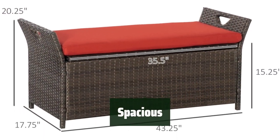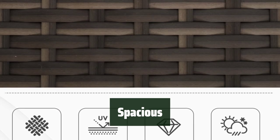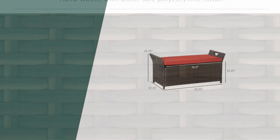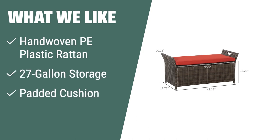This bench features a large 27-gallon storage basket, providing plenty of space to store your outdoor essentials such as cushions, gardening tools, or toys. If you like the classic wicker style with superior durability against water and weather, the Outsunny wicker storage bench is the one for you. With its large storage capacity, comfortable seating, and portability, it's the perfect addition to your outdoor space.